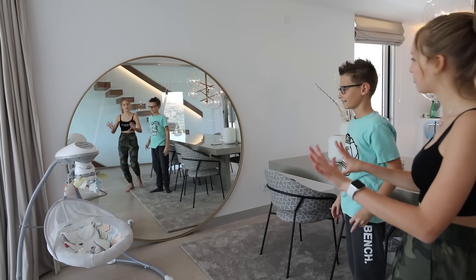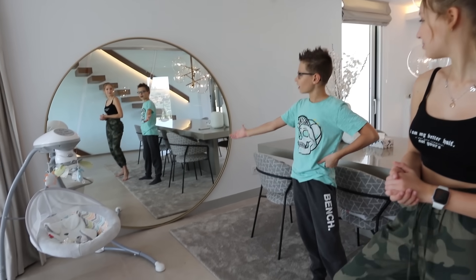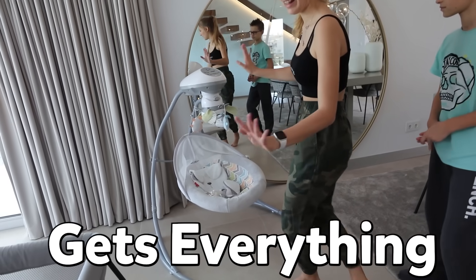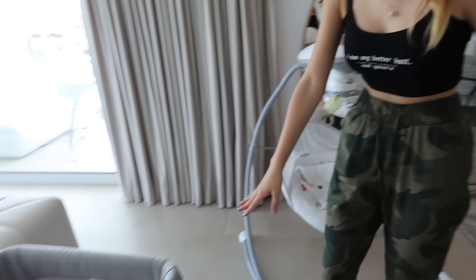Over here we have this epic mirror — it's so big and round. It looks like it's not connected to the wall because it's just leaning there. We also have two more things for Aria: a little swing thing and a little playpen, and she acts like she's being trapped.